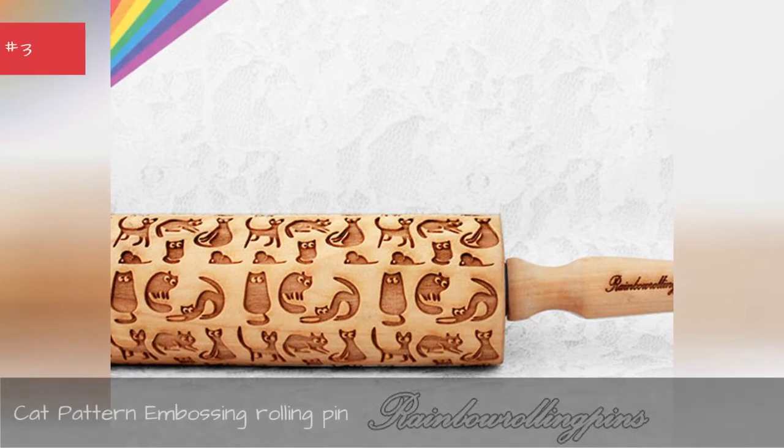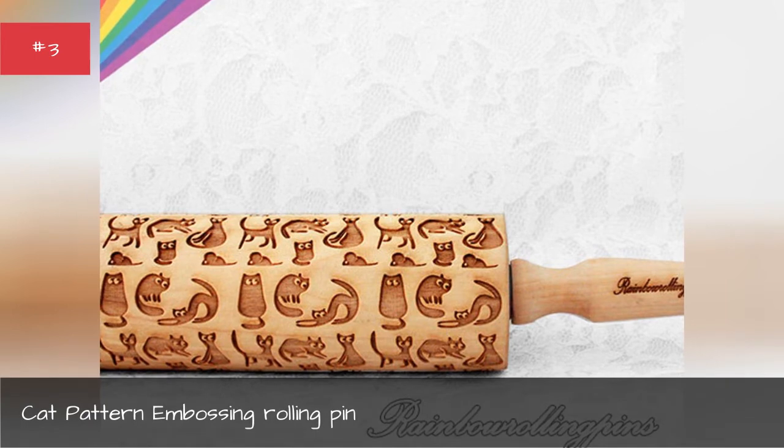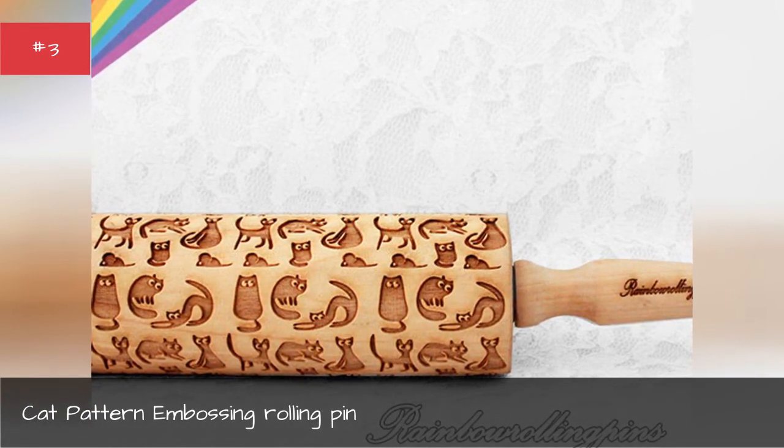Cat Pattern Embossing Rolling Pin. Use this rolling pin to perfectly emboss your cookies, pies, or fondant.